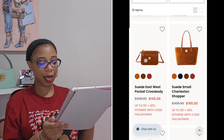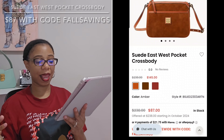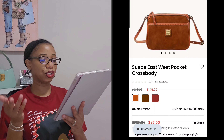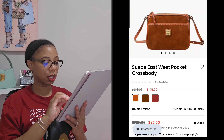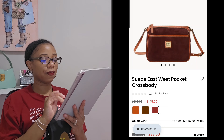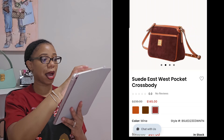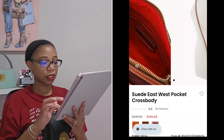Next is the suede east west pocket crossbody. This is another one I'm not gravitating toward — I think it's a gorgeous bag but it's not going in my choices. It comes in amber, olive, and wine, and it has a slip pocket on the outside. I can definitely appreciate that — I love how Dooney and Bourke add outside pockets even to smaller bags.